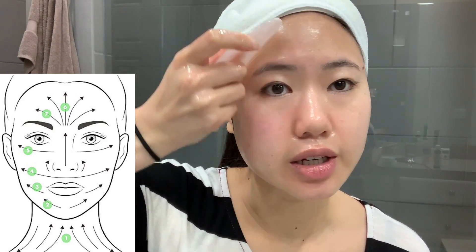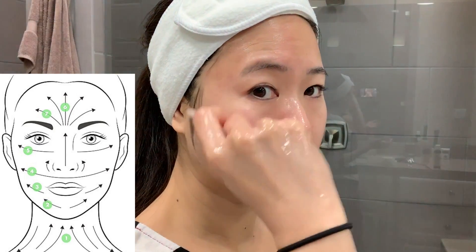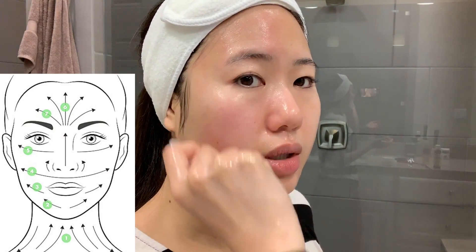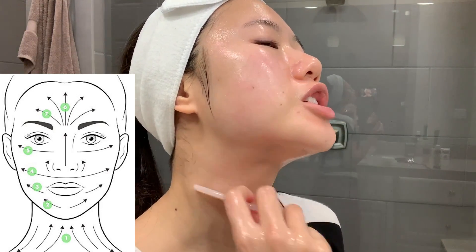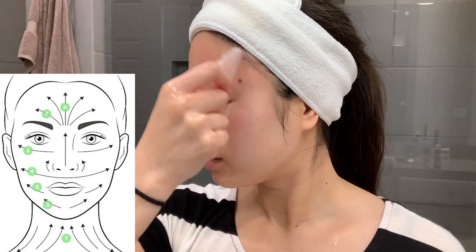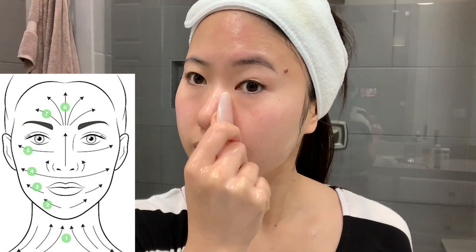After about 5 to 10 minutes of oil cleansing and massaging, I go in with my gua sha tool. I like to start from the center of my face and scrape outwards using long, gentle strokes with light to medium pressure. I visualize pushing all the excess fluids underneath my skin towards the outer part of my face and eventually down my neck towards the lymph nodes, repeatedly going over sections multiple times.